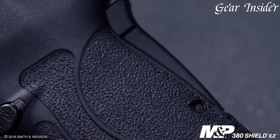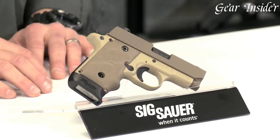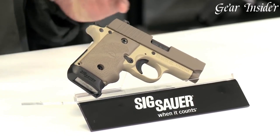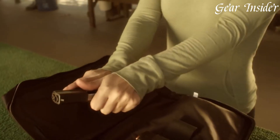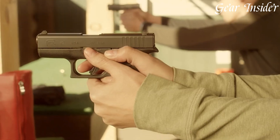The .380 ACP's popularity stems from its ease of use, making it a favorite among new shooters and experienced enthusiasts alike. With advancements in ammunition technology, it continues to be a relevant and trusted choice for concealed carry.